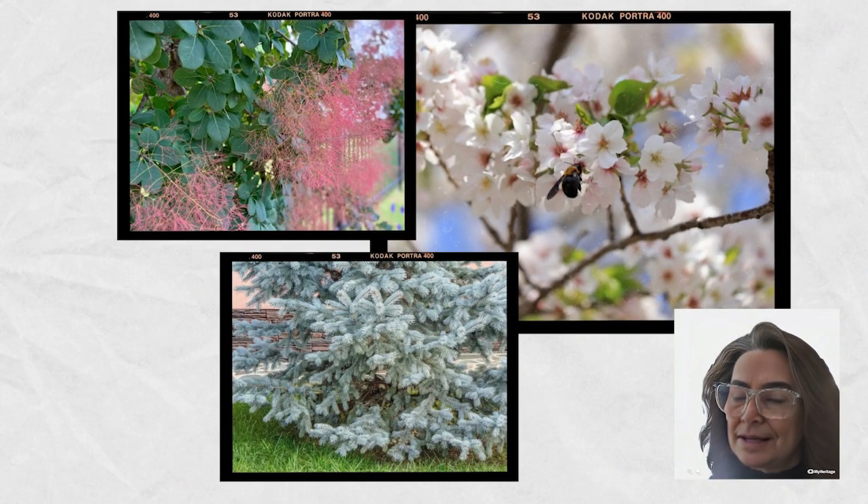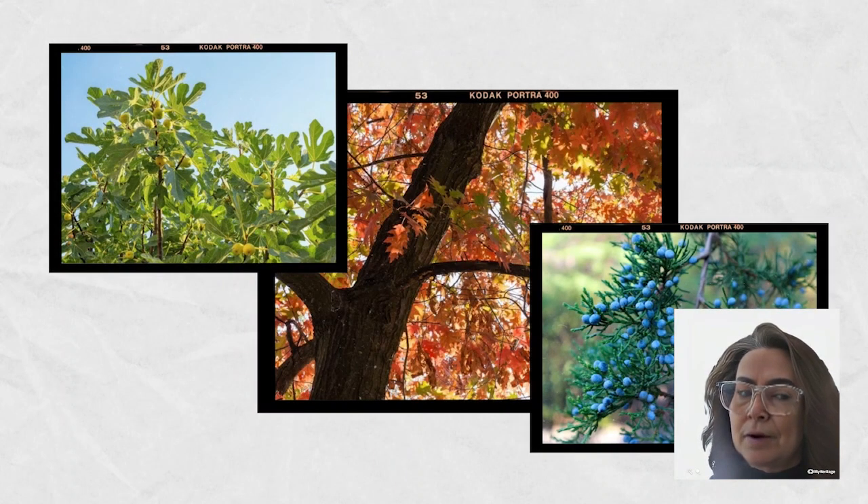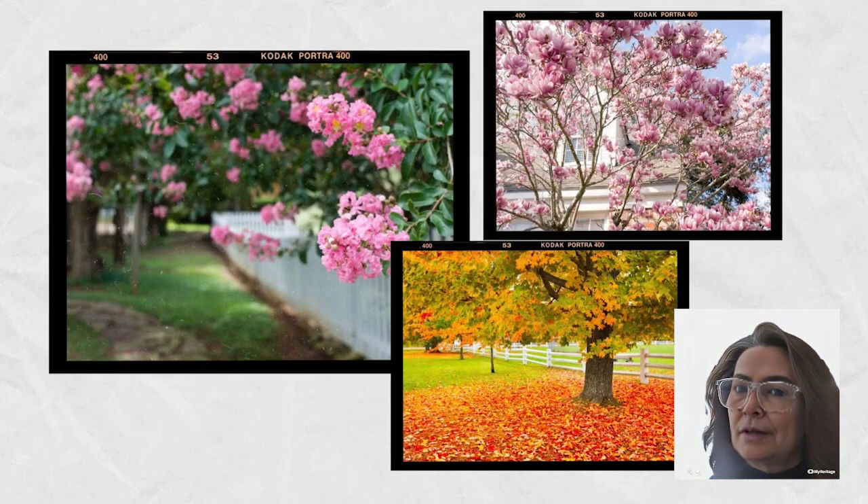And there you have it, folks — our top picks for easy care trees that will stun your neighbors and make your yard the envy of the entire neighborhood. Whether you choose the long-lasting beauty of the northern red oak, the toughness of the eastern red cedar, or the tasty delights of the fig tree, you can't go wrong. So go ahead, plant these beauties, sit back, and let nature do its magic. These trees are low-maintenance, gorgeous, and they'll bring smiles to your face every time you step outside.